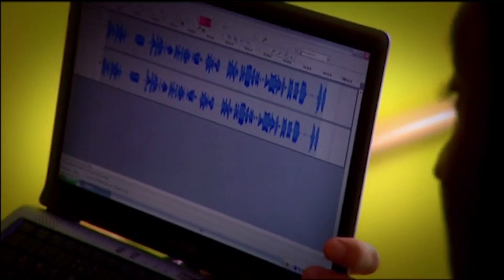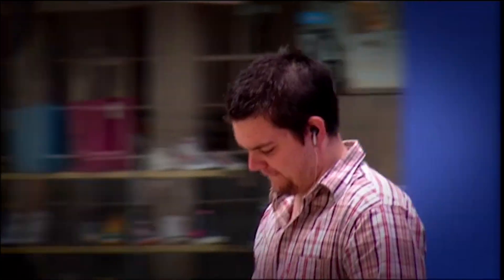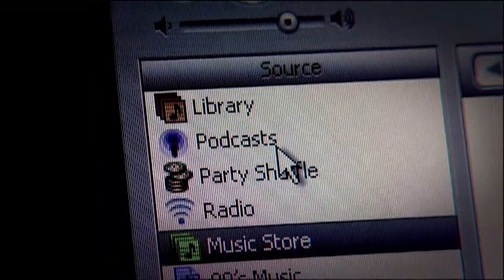Podcasts are the internet's own form of radio — they've been around for barely a year and they're simply an audio file with a web address. Unlike conventional radio you aren't tied to listening at a particular time; you can download the file and listen where and when you want. Typically between 10 and 20 megabytes, the files are easily transferred to your computer, burnt onto CD, or loaded onto your portable music player — hence the 'pod' in podcast. You can even subscribe to regular shows that are downloaded automatically when new editions appear.